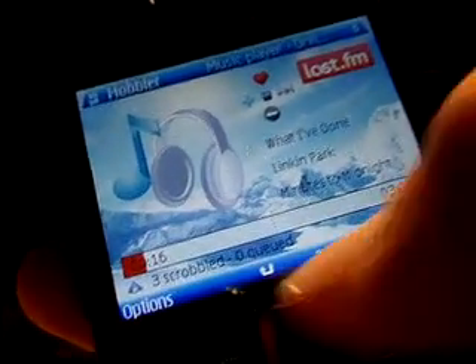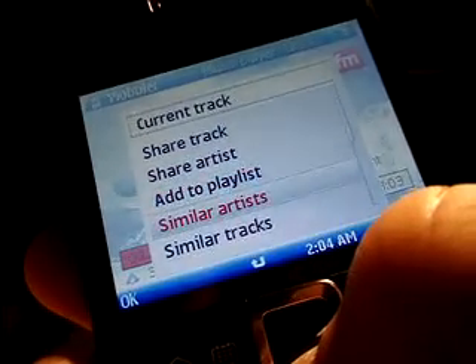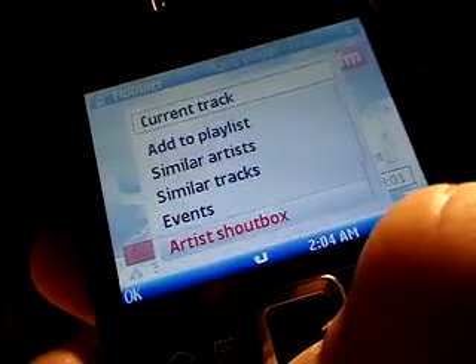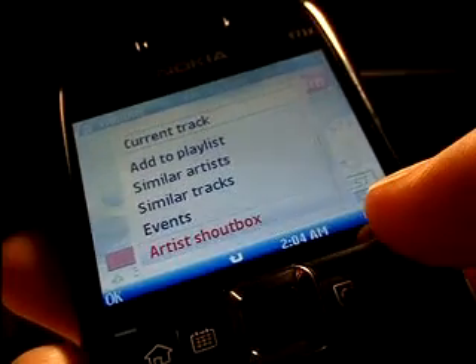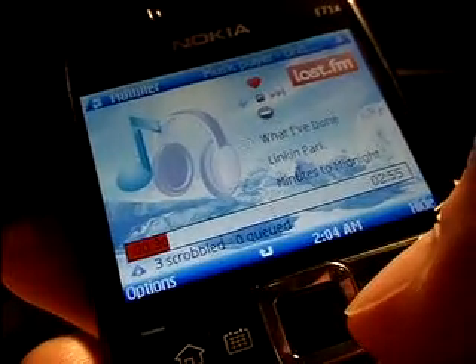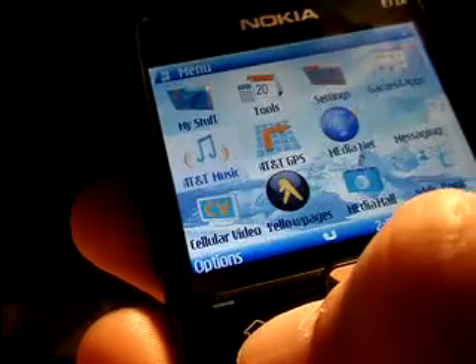Here's some other functionality. If you hit the left key, you can share tracks, share artists, create playlists, find similar artists, similar tracks, and even events that are local in your area. All kinds of cool things. This is probably my favorite app to use on the E71X — very cool app.